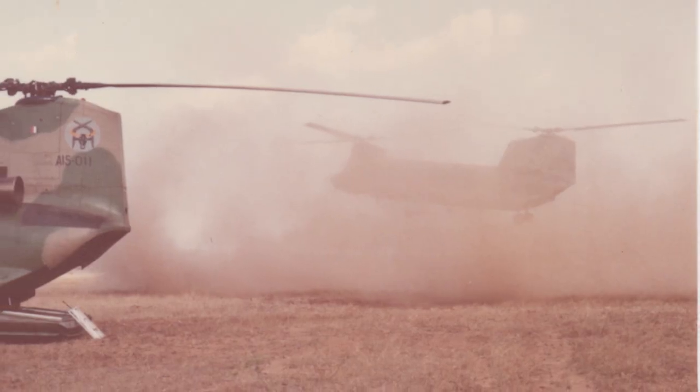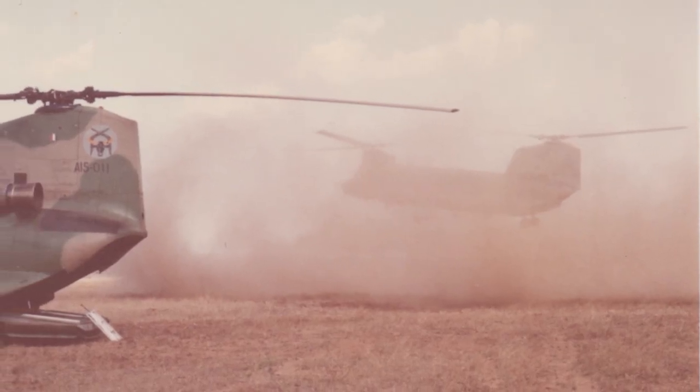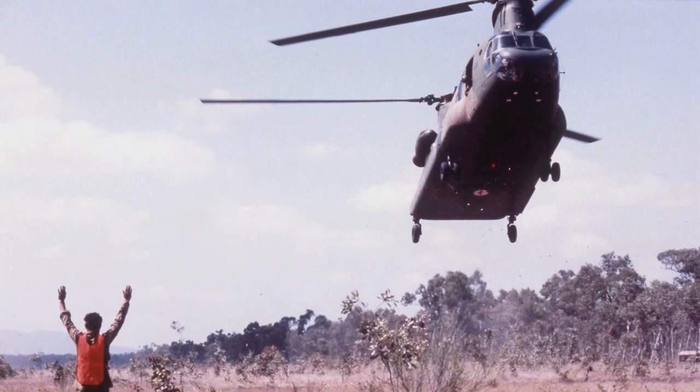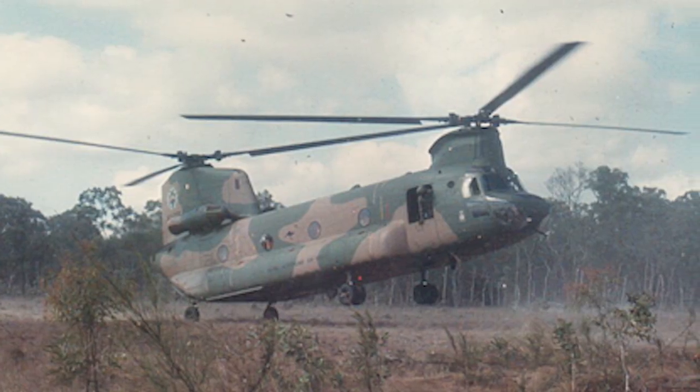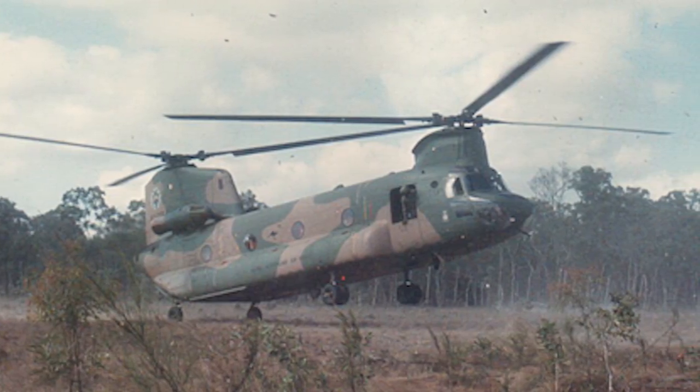Australia is a very dusty environment and we did eventually learn how to land in really dusty conditions. Basically you just keep moving forward rather than come to the hover, and you get the back wheels on the ground before the dust catches up with you. Once you've got the back wheels on the ground you're fairly stabilised and you can sit the aircraft down.